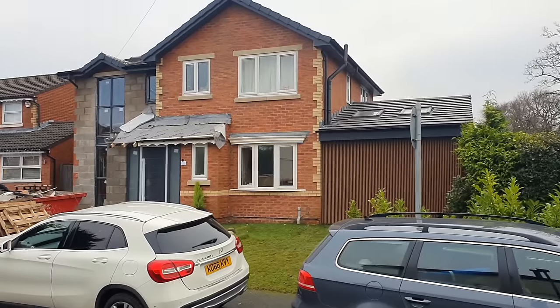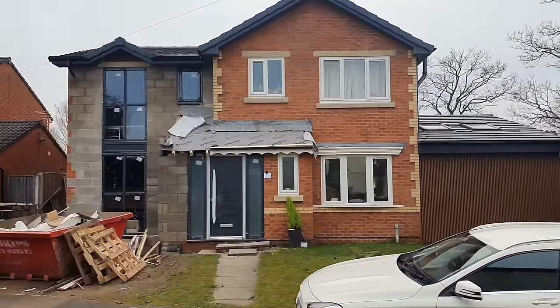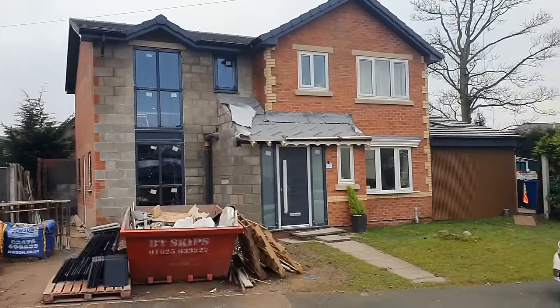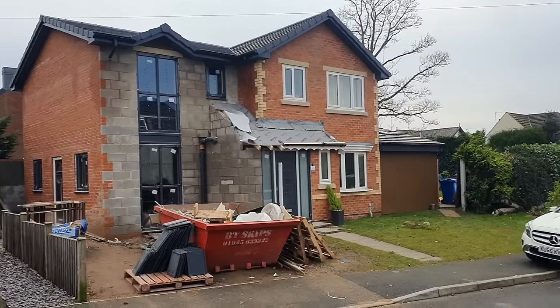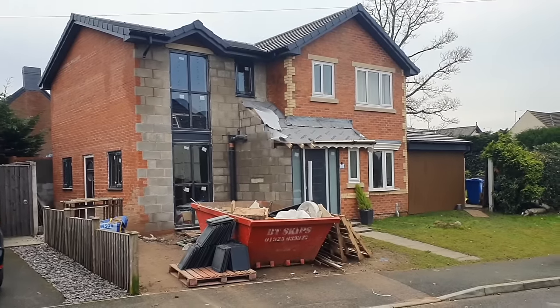The scaffolding is down. I always pay for full scaffolding removal because you don't want them leaving it there while they wait for the next job. But look at that — the house is really, really something. I don't know what you think, but I think: wow. And you can see the front is still not done.